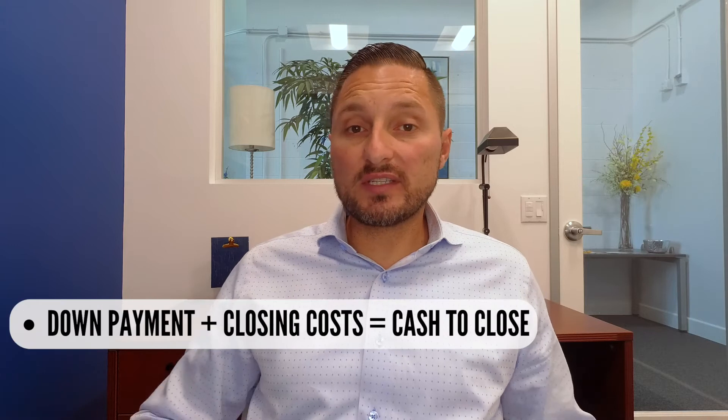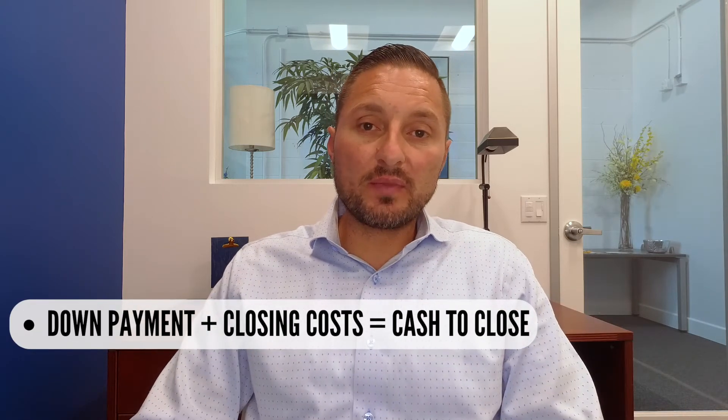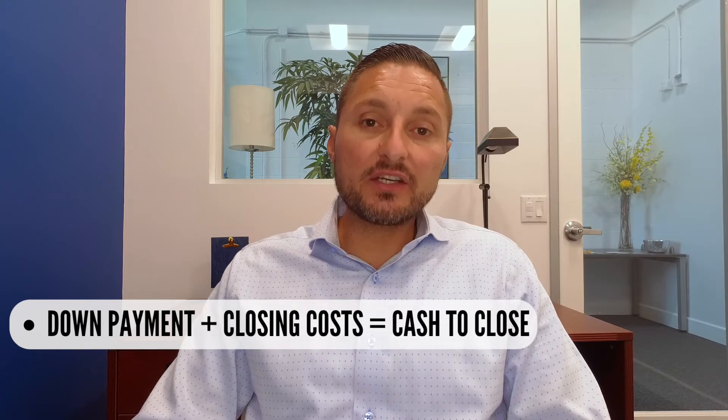Secondly, you want to go over with them what the cash to close is. Cash to close is basically the money that's going to be needed to purchase your home. That's going to include your down payment and your closing costs. At this point, you're going to know how much money you need in the bank to get the deal closed and what your mortgage payment is going to be.